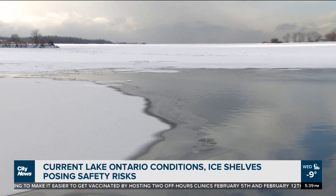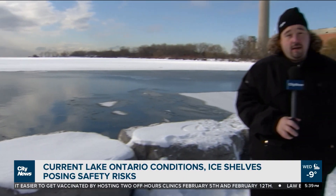Every winter brings with it its traditions, including walking on frozen parts of Lake Ontario. But open bodies of water, such as the one behind me, mean increased safety risks.